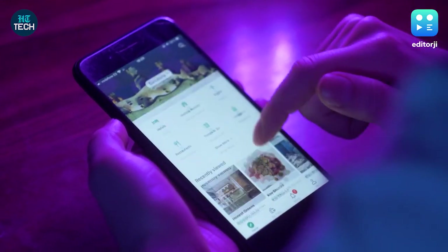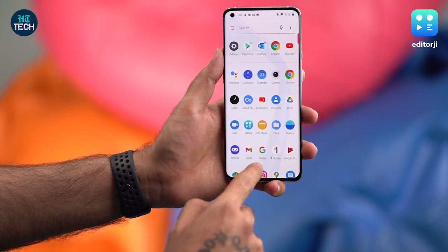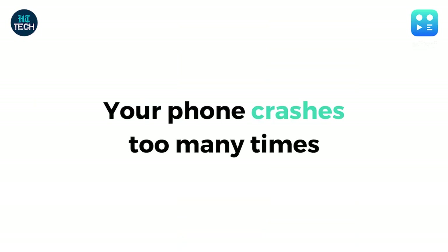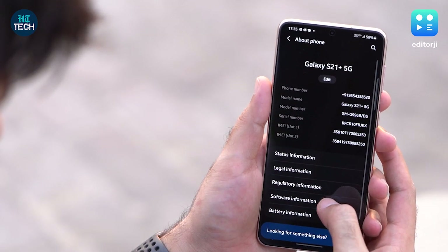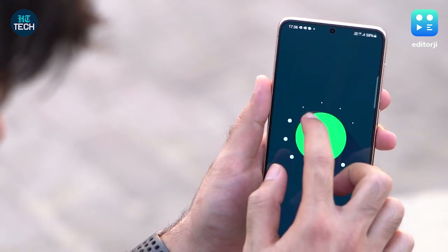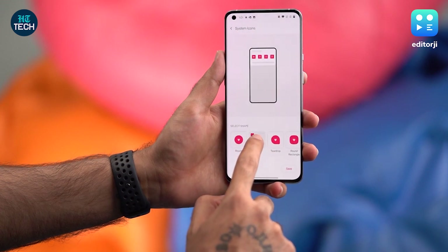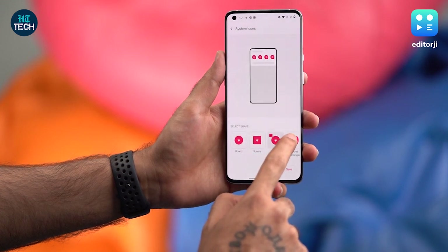Your phone may be vulnerable to hacks if you notice apps on your smartphone that you are sure you didn't download. Keep an eye out if you find your smartphone is acting weird — apps crashing unexpectedly or failing to load may be a sign of a hack. Many sites may look different than they usually do, and this could be a telltale sign.